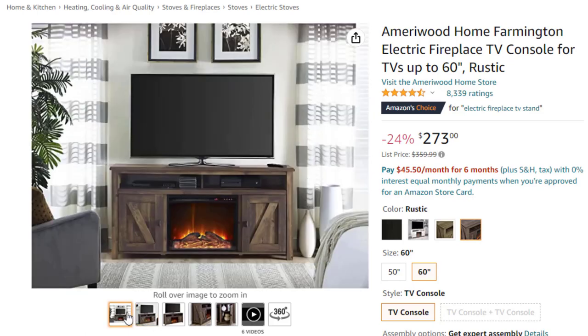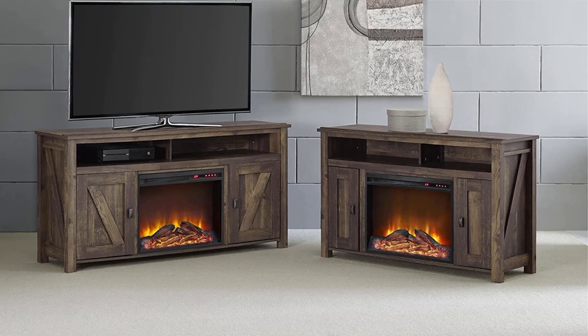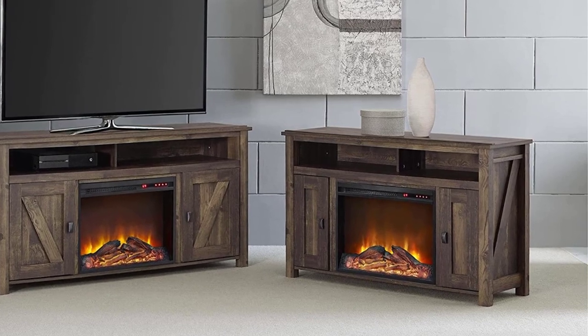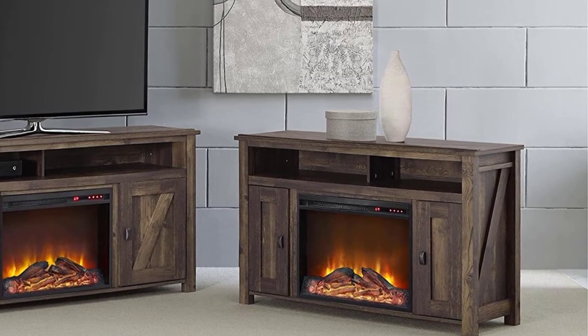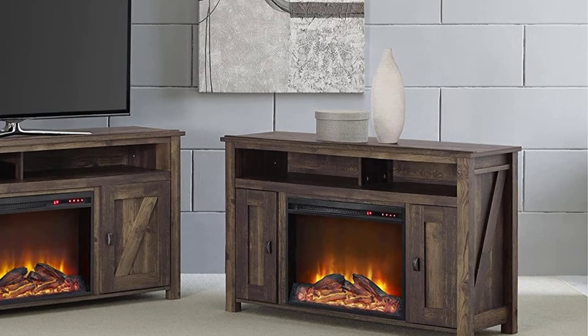Open top shelf and two side cabinets with additional shelving provide plenty of storage for your video and audio components along with your DVD and game collection. Behind each door are an adjustable and fixed shelf to customize your storage space. The TV console ships flat to your door and two adults are recommended to assemble. The open shelf can hold up to 40 pounds and each shelf behind the doors holds 20 pounds. Assembled dimensions: 29.125-inch H x 59.625 W x 15.6875 D.